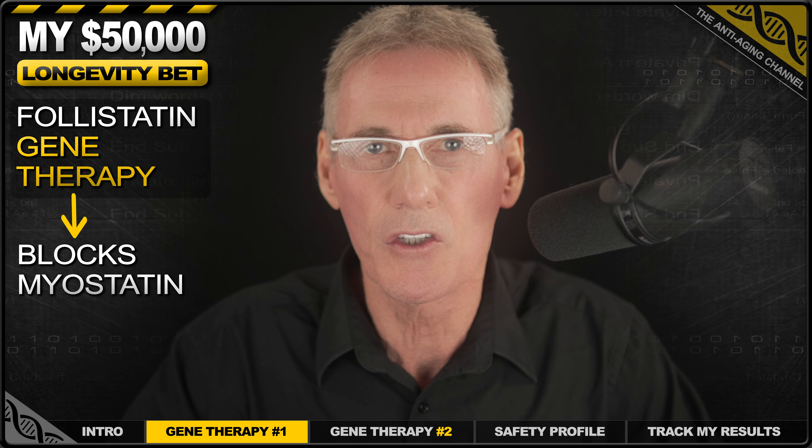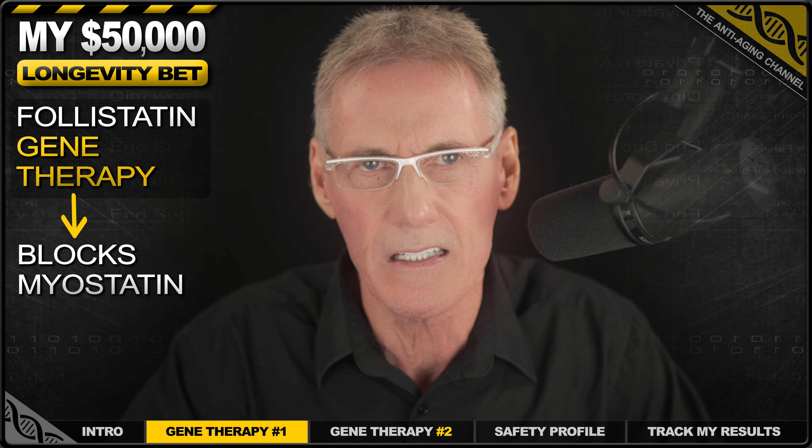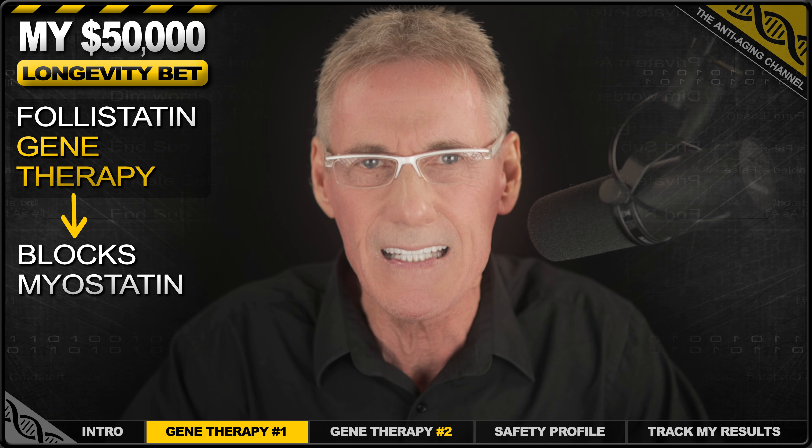The early data shows an average two-pound lean mass increase and a 12-year drop in epigenetic age. And of course, implementing this therapy alongside a weightlifting program and a high-protein diet will likely boost results considerably. This isn't just theory — tech pioneer Brian Johnson is doing it, reporting a 7% gain in muscle mass, which, if true, is a huge increase. Plus, over 500 people have now received this therapy with zero serious adverse events reported.